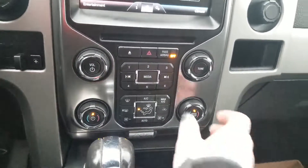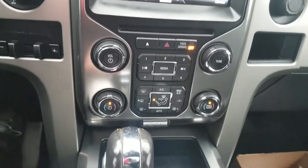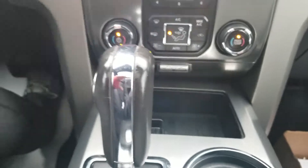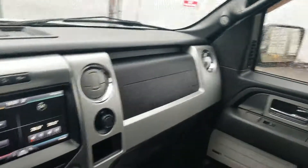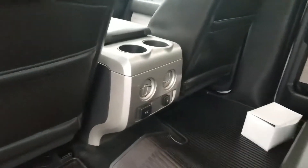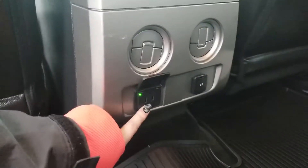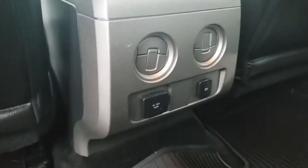Dual climate control is also in here, all controlled by your system underneath the LCD screen. Really nice easy layout — your knobs are texturized with a little bit of storage under there. Into the back of the SuperCrew you've got a ton of leg room for your passengers. They've got their own heating vents, and you've got power outlets as well — your converter and your 12-volt.